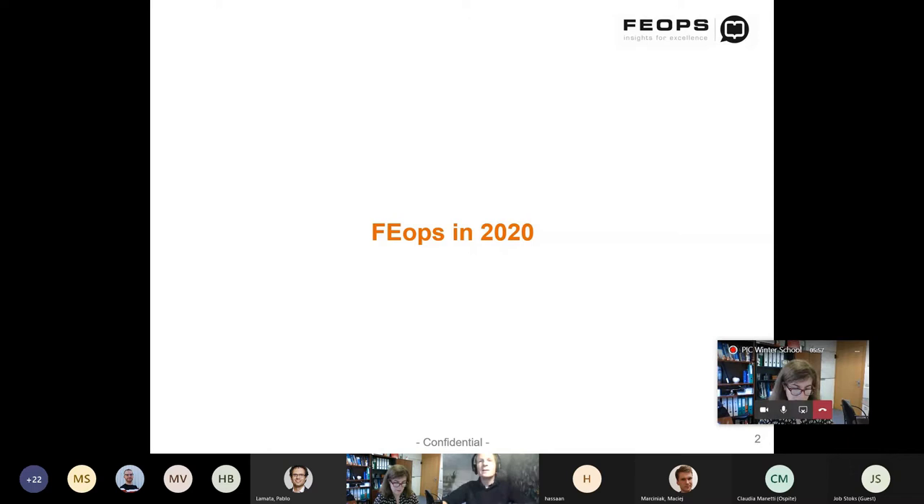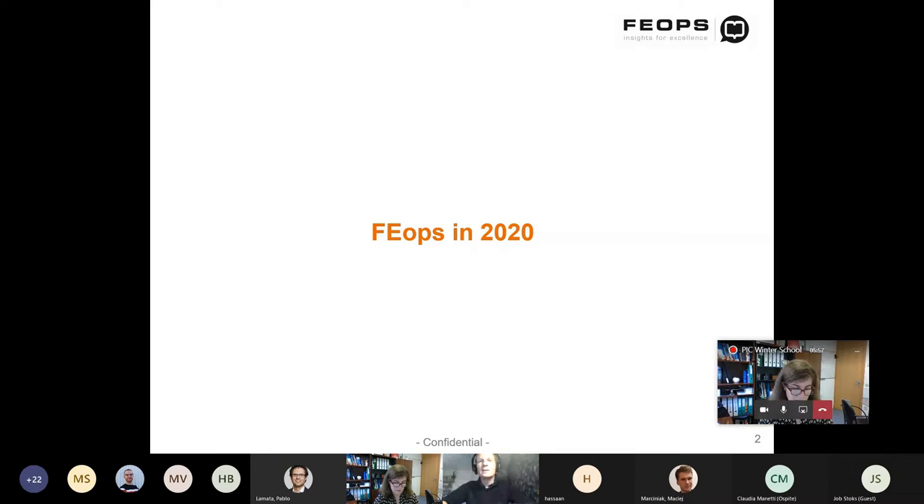Feops is active in the field of structural heart disease, focusing on transcatheter treatments of all four heart valves, and we are also very active in left atrial appendage closure. Many of you are familiar with TAVI for treating the aortic valve, which has become standard practice. There are emerging treatments in the mitral and tricuspid fields, but today I'll focus on left atrial appendage closure, which is probably a little bit more unknown to many of you.